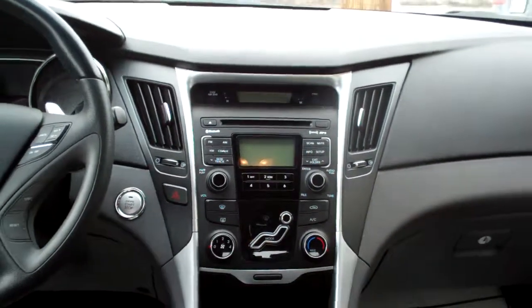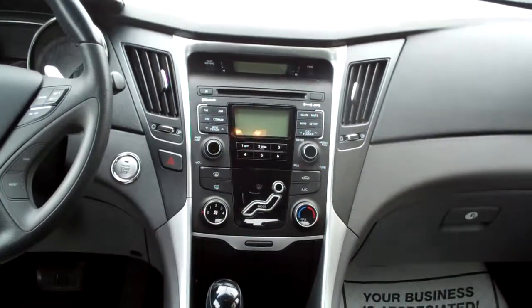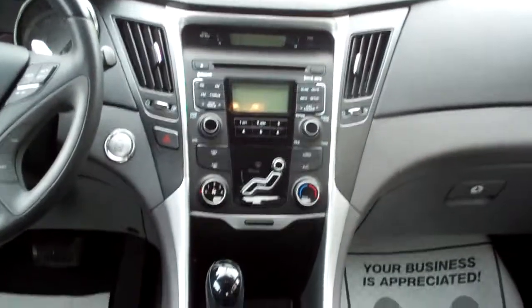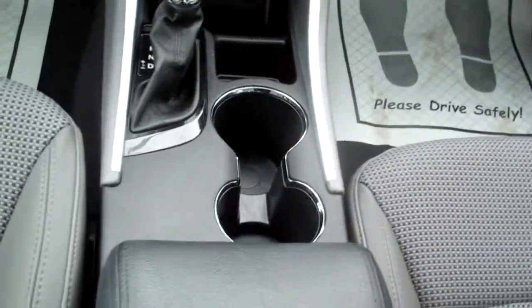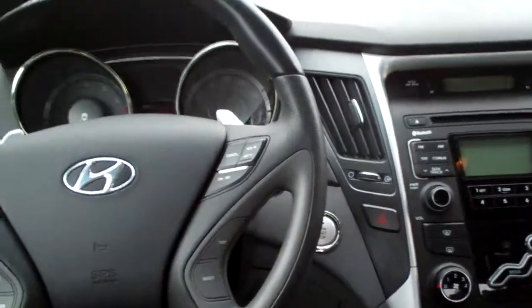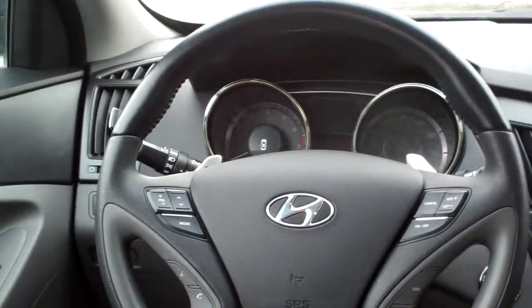Nice sleek dash line, AM, FM, CD, satellite radio. There's your climate control for your heat and air, automatic shift, USB and auxiliary hookups, cup holders, center armrest with storage, cruise control on the steering wheel, radio controls on the steering wheel.